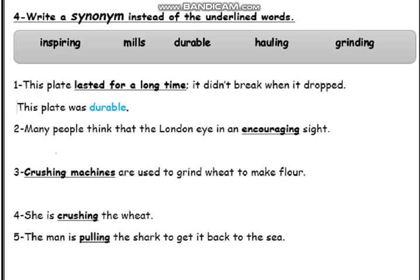Number 2: Many people think that the London Eye is an encouraging sight. Excellent — it's an inspiring sight. Number 3: Crushing machines are used to grind wheat to make flour. So instead of crushing machines we can say mills. She is crushing the wheat, so instead of crushing we can say grinding. Number 5: The man is pulling the shark to get it back to the sea. You can say the man is holding. Excellent.